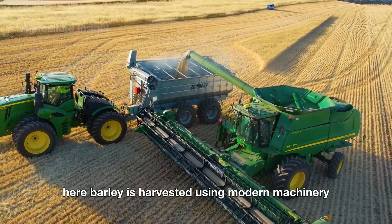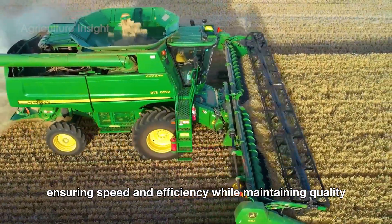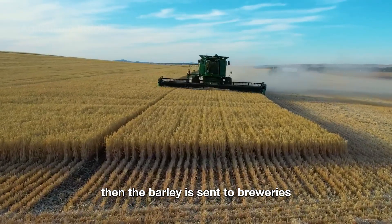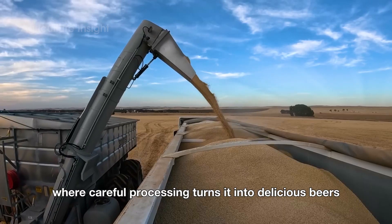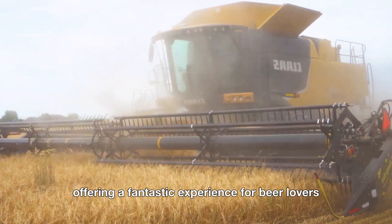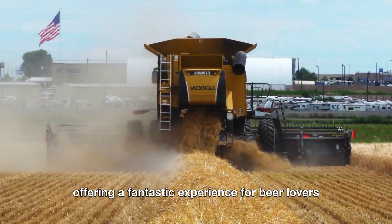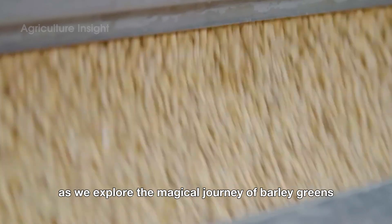Here, barley is harvested using modern machinery, ensuring speed and efficiency while maintaining quality. Then, the barley is sent to breweries, where careful processing turns it into delicious beers — a symbol of craftsmanship and brewing art, offering a fantastic experience for beer lovers. Join us as we explore the magical journey of barley grains.